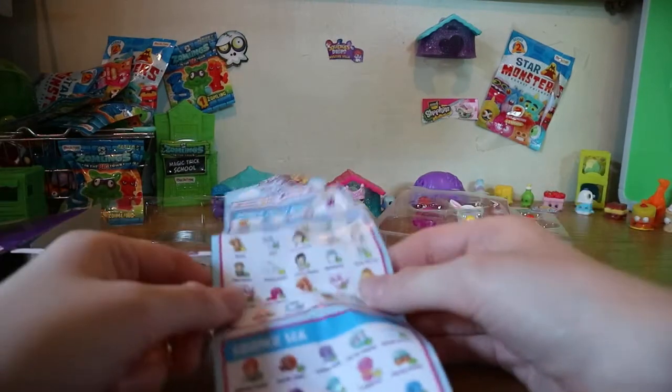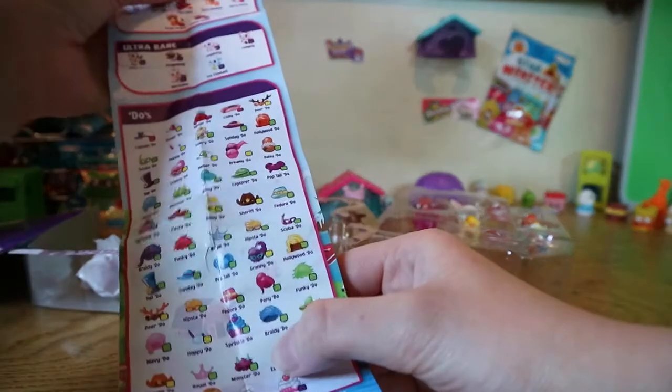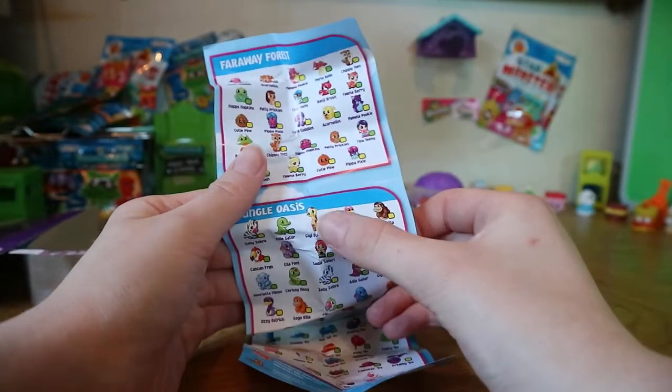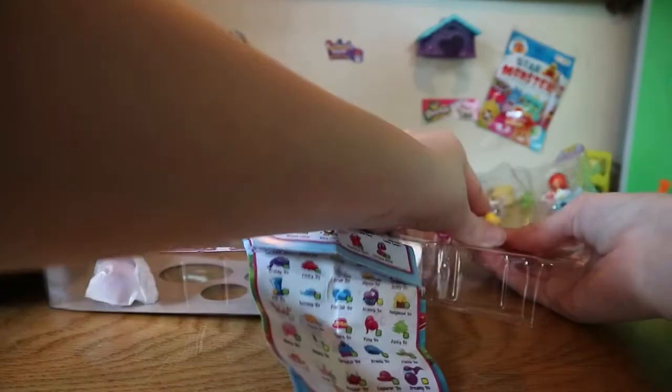Next we have the giraffe — where's the giraffe? Maybe on the other side. I think it's called Gigi Giraffe. Yep, there we go, we have Gigi Giraffe in yellow, so let's get Gigi the giraffe out.